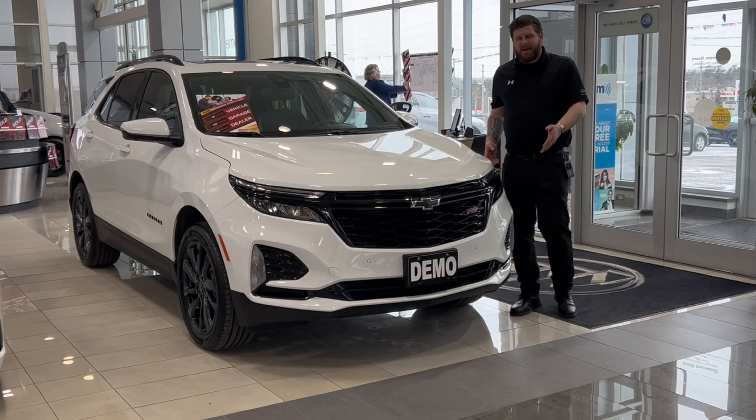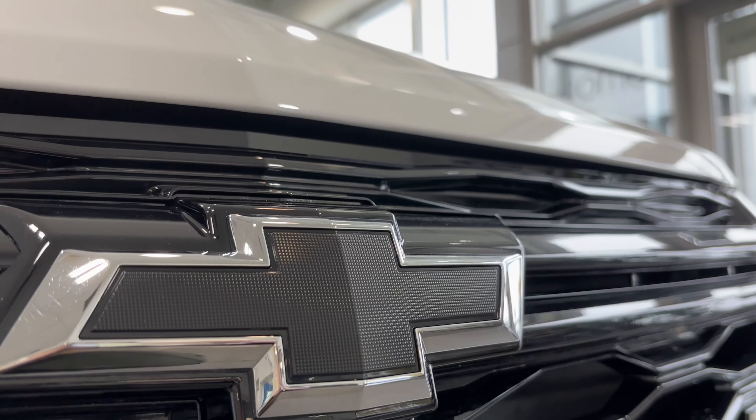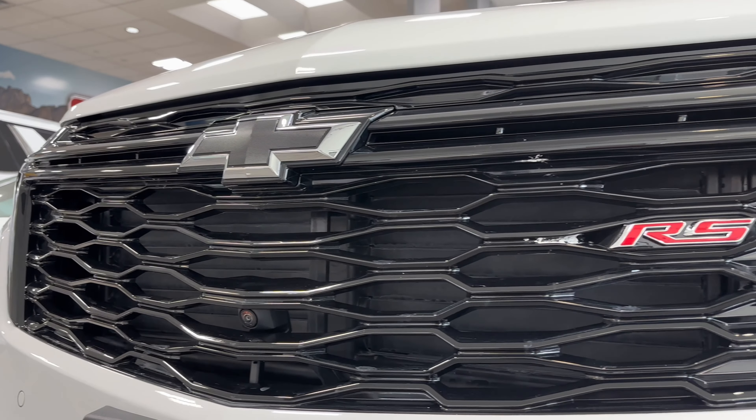This particular model is the RS edition, which gives you the black wheels, the black bow ties, and a blacked out grille with the RS logo in the front.